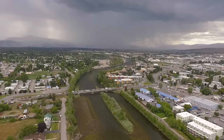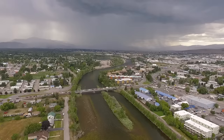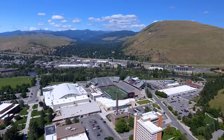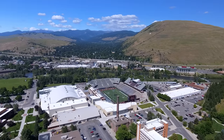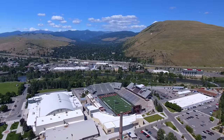Missoula, Montana's second largest city, is a full-service community of roughly 75,000 residents — home to the University of Montana, two regional medical facilities, a burgeoning tech industry, and a healthy art scene.